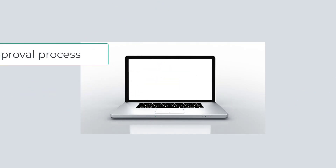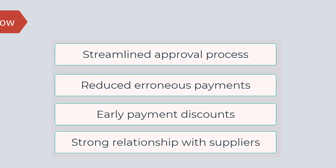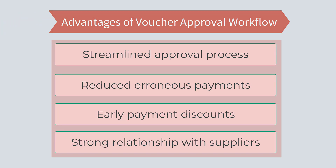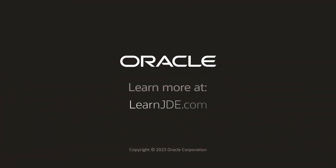The new voucher approval workflow can dramatically streamline your voucher approval process and provide you with not just a direct monetary but also a significant credibility advantage. Talk to us for further details on putting your voucher approval on the streamlined workflow. Thanks for watching.